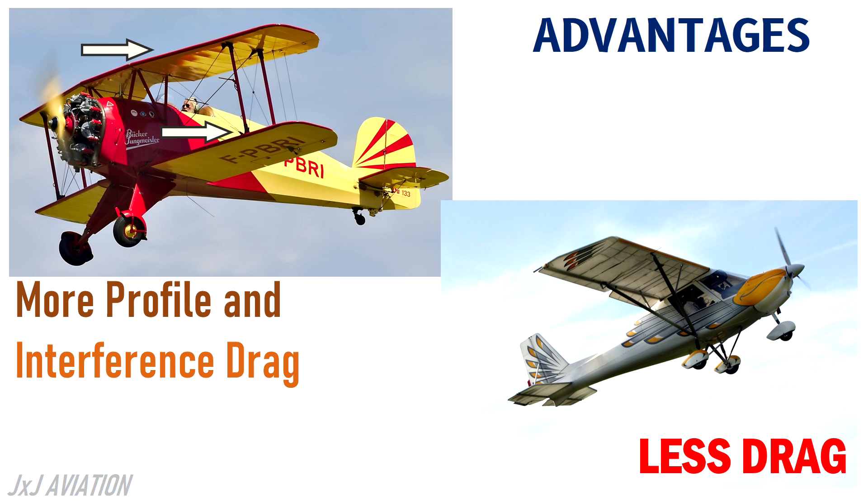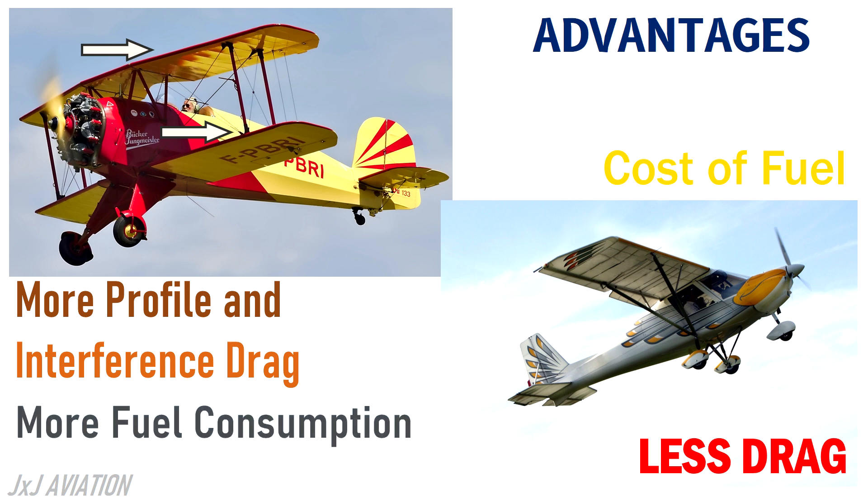The biggest cost for operating an airline is the cost of fuel. An increase in drag means an increase in fuel consumption. So a monoplane is a better choice.